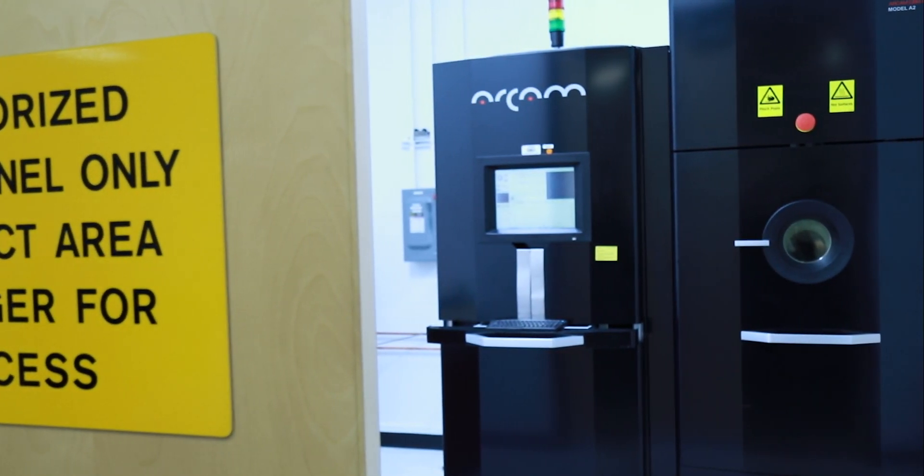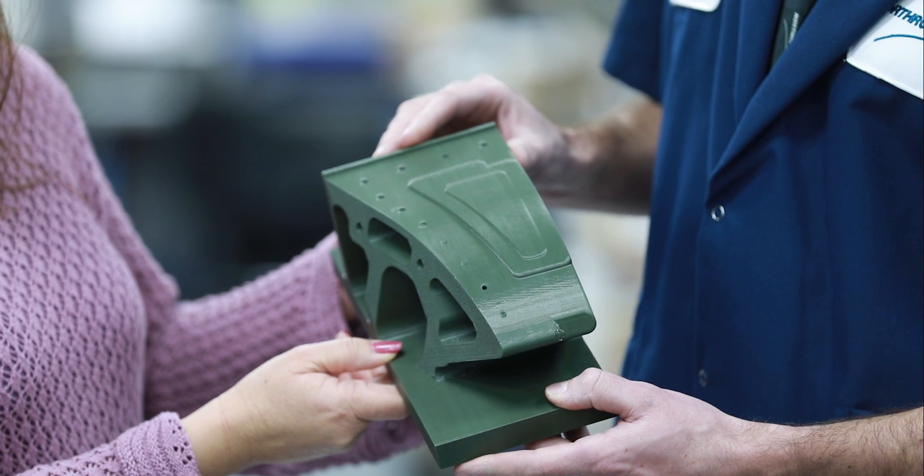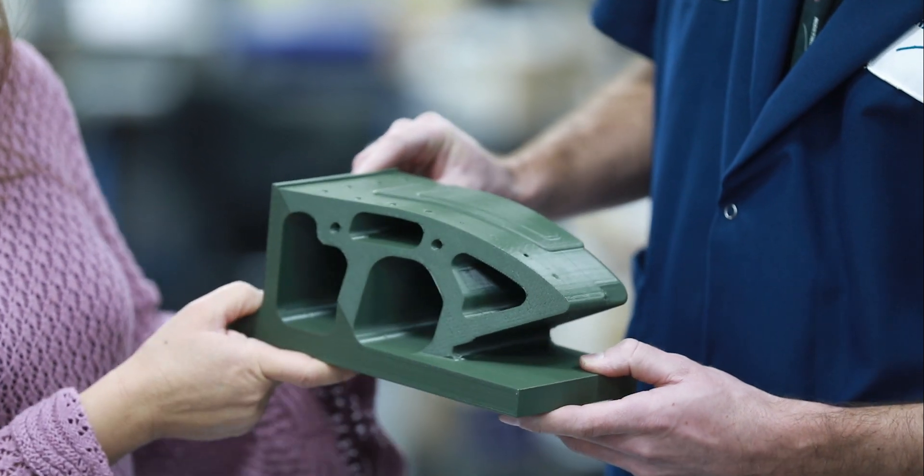For 3D machines we save a lot of time compared to regular machines. Sometimes the 3D machine takes only a few hours, and then other stuff will take like a couple weeks to machine one part.